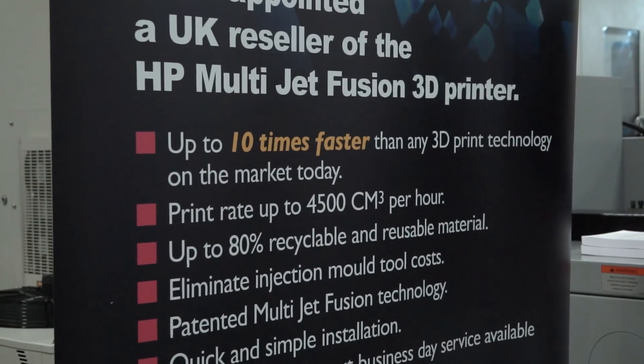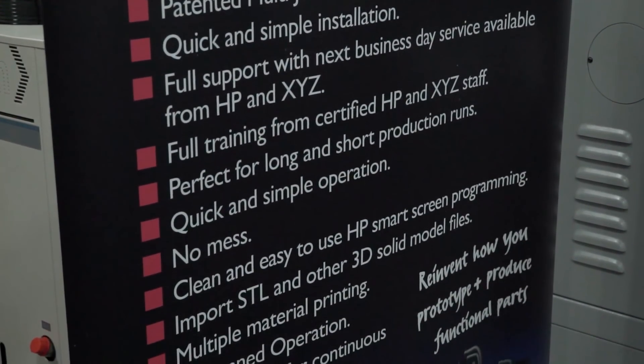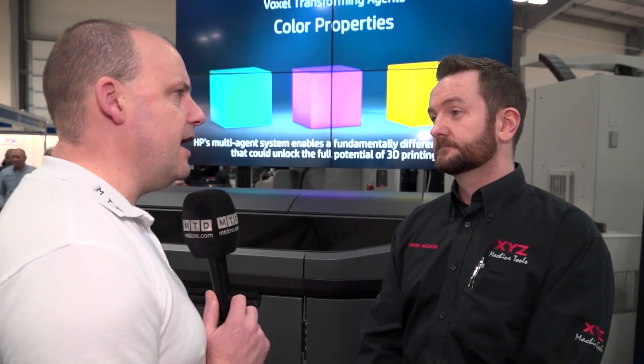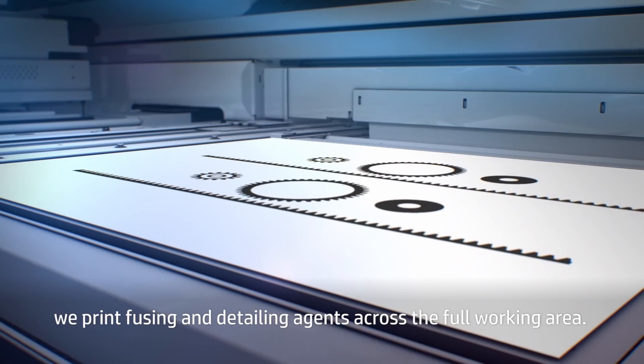And I noticed on some of the literature it says it's up to 10 times faster than any other 3D printing technology — how does it achieve that? It's got a fast print mode which, as HP state, is 10 times faster than anything else on the market. And would that affect the accuracy of the parts? How does it achieve high levels of tolerance as well? Not really. The tolerances that HP quote are plus or minus 0.2 millimetres, which we've been led to believe is absolutely fantastic for the 3D printing world.